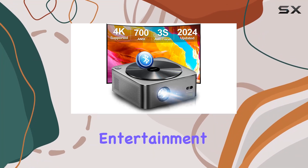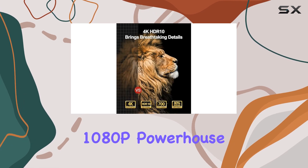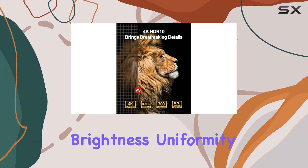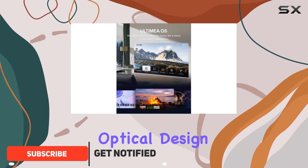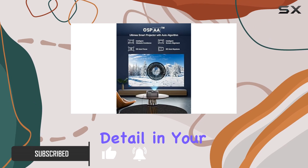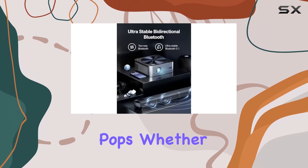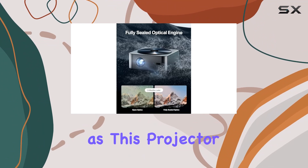Experience the epitome of home entertainment with the Ultimia Apollo P40 projector. This native 1080p powerhouse boasts stunning brightness uniformity thanks to its premium LCD panels and optimized optical design. With 4K decoding and HDR10, every detail in your favorite movies pops, whether it's a bright scene or a dark one.